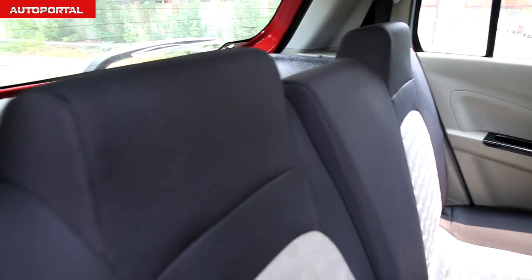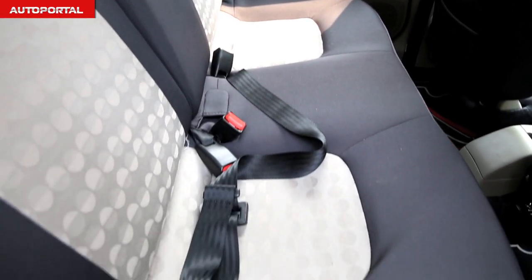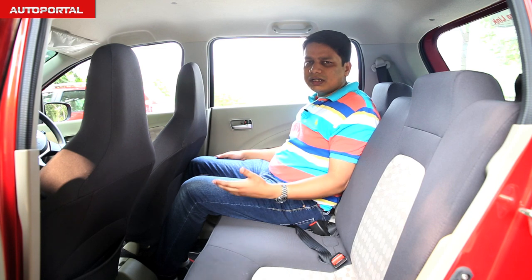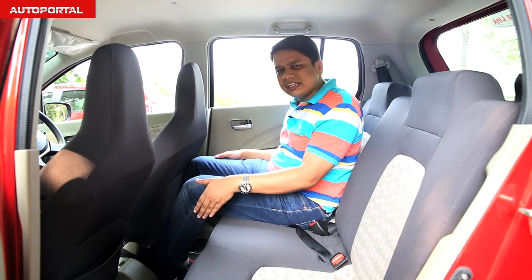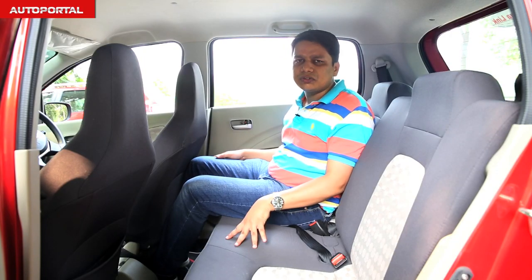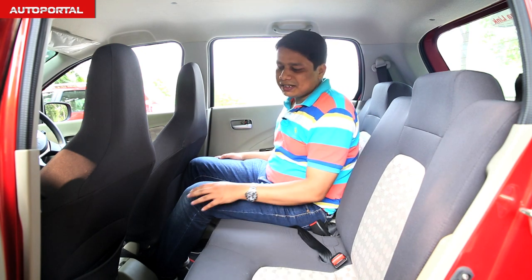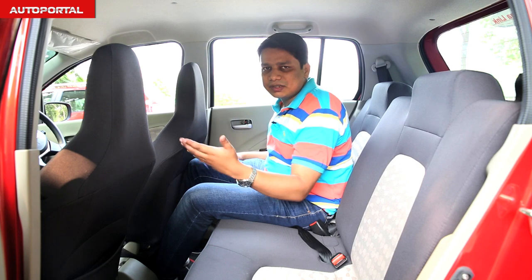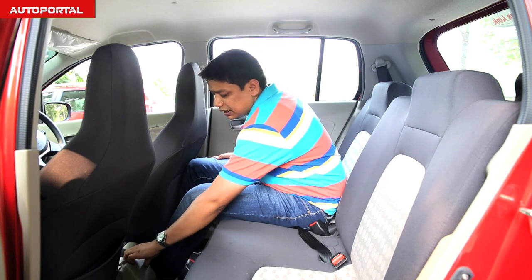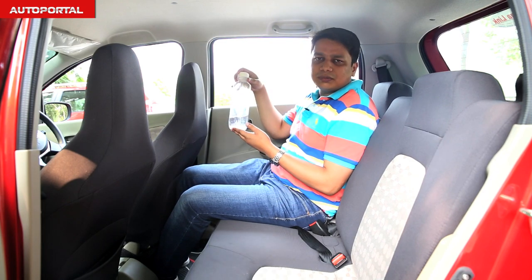The seats are decent in terms of cushioning, and the seat squab is pretty wide and long, so under-thigh support is good — making it a good car for long journeys. The floor panel is fairly flat with only a slight hump, meaning rear occupants won't struggle too much for legroom. You also get a pocket behind the front passenger seat, a bottle holder, and door bins large enough for one-litre bottles.